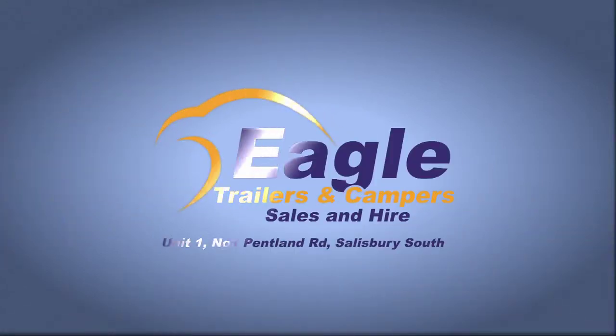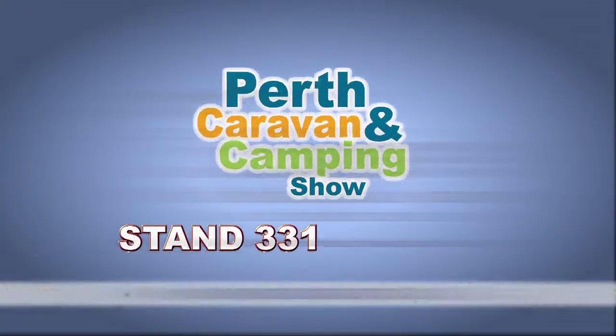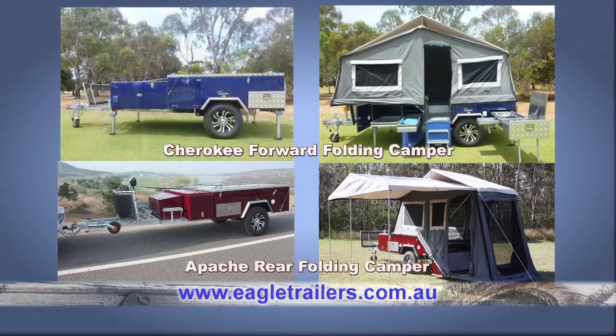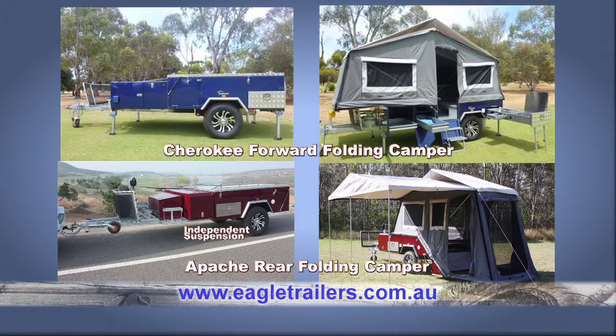Come and see Eagle Trailers and Campers' exciting new range at Perth Caravan and Camping Show. Eagle's hard floor, forward and rear folding campers — great features at a budget price.